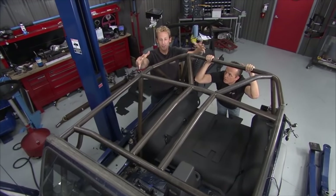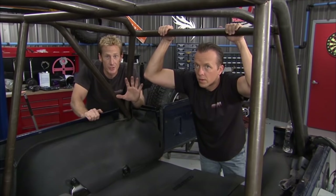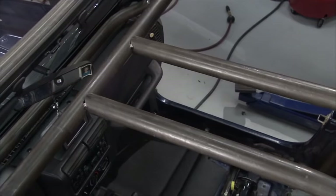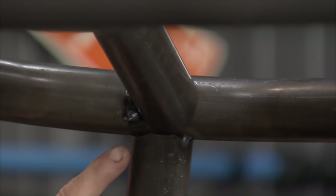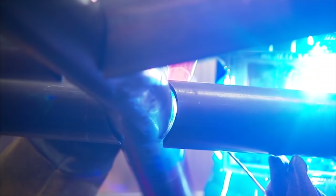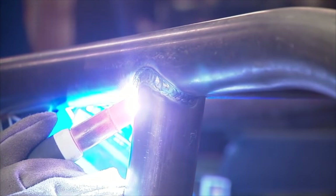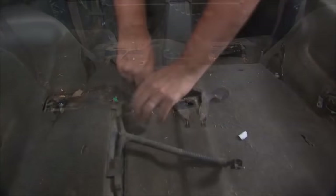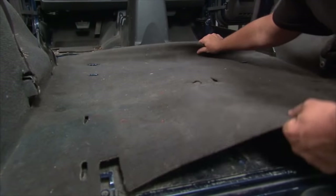The roll cage came together really nicely — the subtle bends look fantastic. All the laser etching for intersect points and laser notches meant all the tubes fit together perfectly. It was just a matter of plugging pieces in the right spot and doing a bunch of tack welds. Now that it's all configured, we need to pull it out of the Jeep so we can get full welds all the way around. With it out of the Jeep it'll be easier to manipulate, and we'll send it out to PowerCut when we're done.